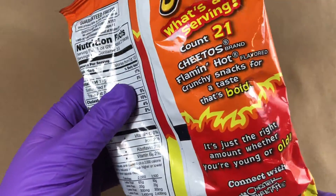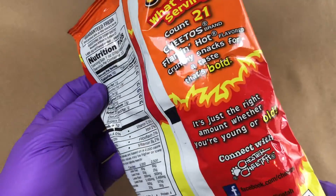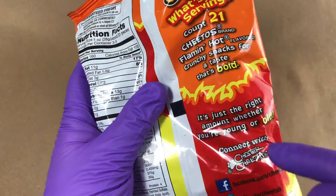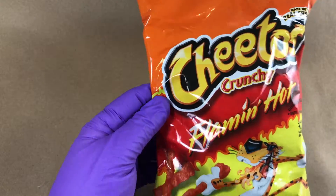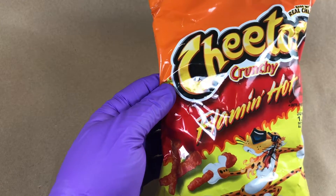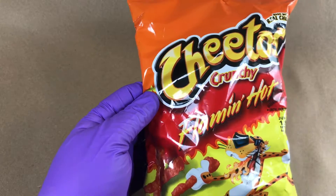A serving is 21 Cheetos. So 21 Cheetos gives us 160 calories, and you can connect with Chester Cheetah at these social media sites. I like it. I like the bright colors — the orange, the yellow. It's exciting. It's saying to me: flamey, hot, crunchy, fun.